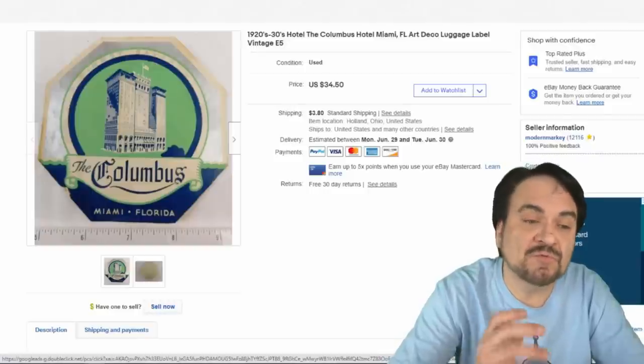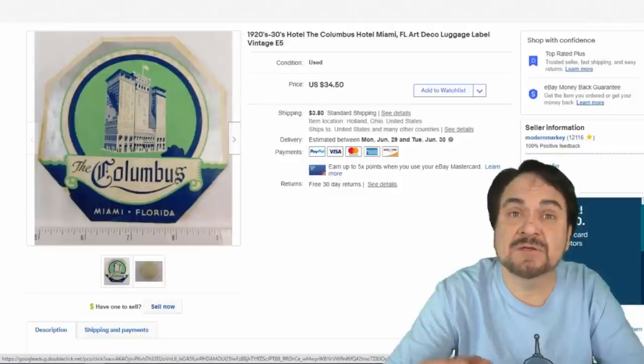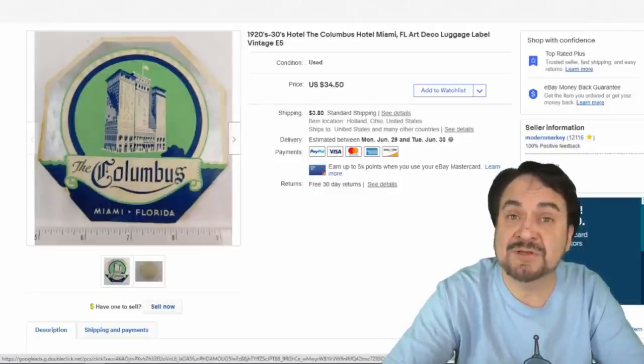Here's an Art Deco label from the Columbus Hotel in Miami, Florida. This would have been stuck on luggage or a steamer trunk back in the day. This one went for $20 plus shipping.